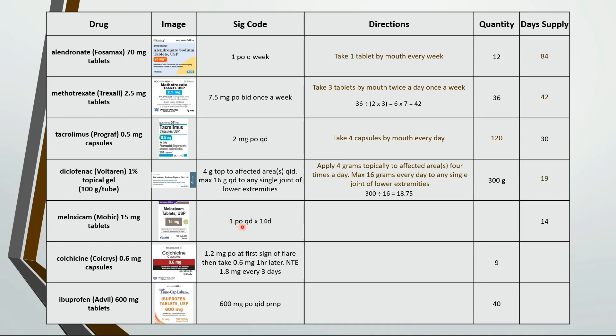Here we have take 1 tablet by mouth every day for 14 days — 14 tablets is a 14 day supply. This is take 2 capsules by mouth at first sign of flare, then take 1 capsule 1 hour later, not to exceed 3 capsules every 3 days. 3 capsules every 3 days is the same as 1 capsule a day, so 9 capsules is a 9 day supply.